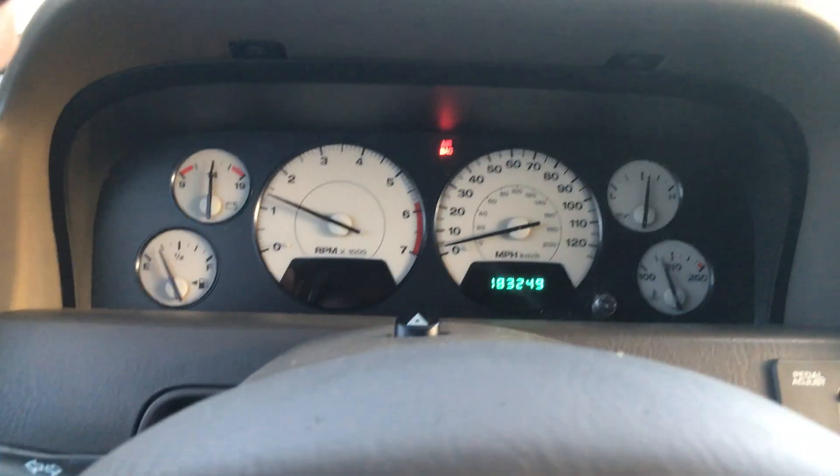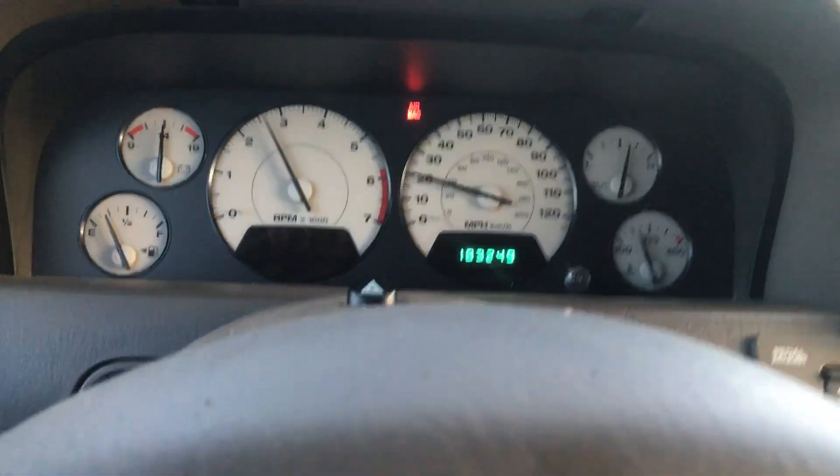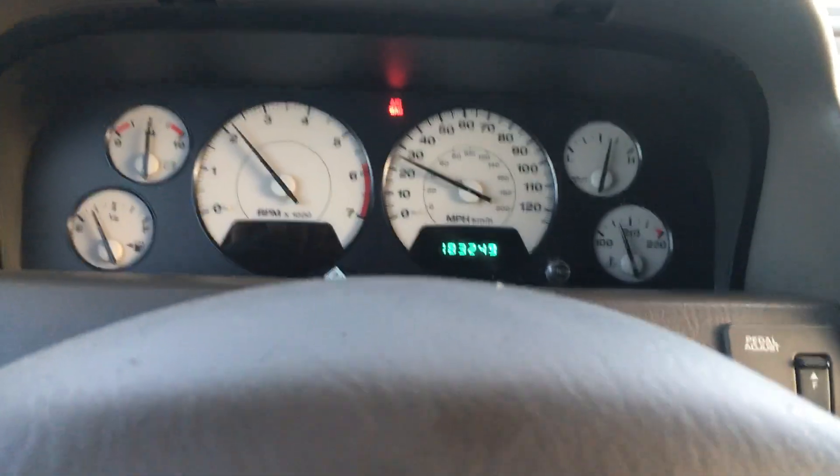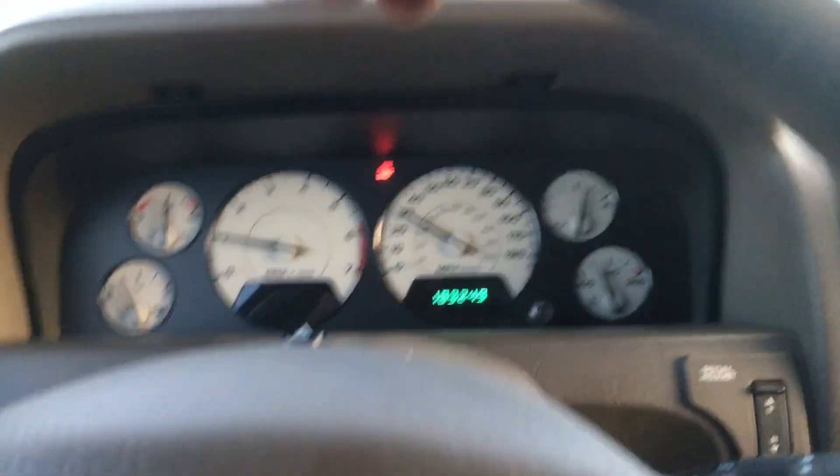To go back, you put it in neutral, come to a stop, and go all the way back up — now you're back in four high. You can see it's back to nice and smooth, almost at operating temperature.